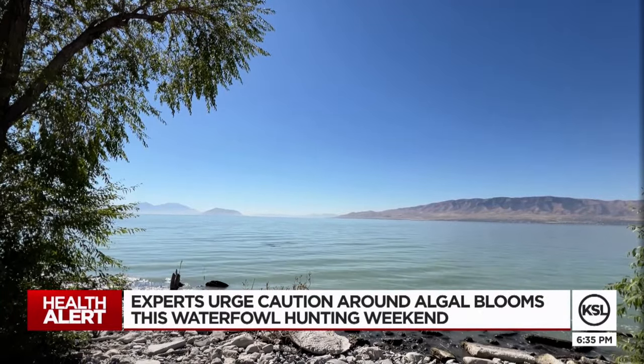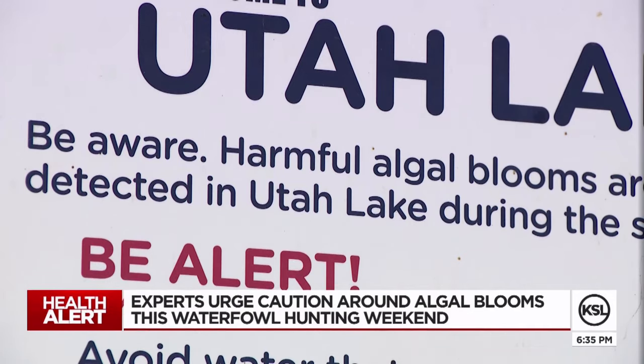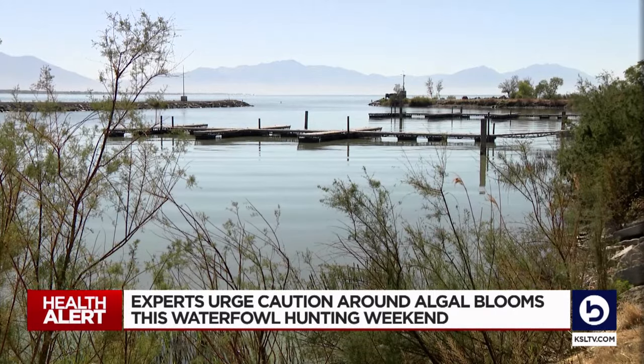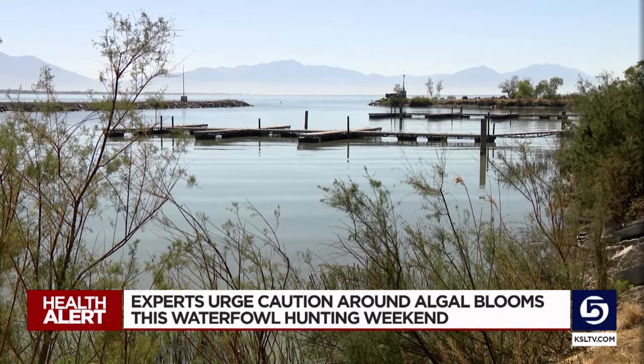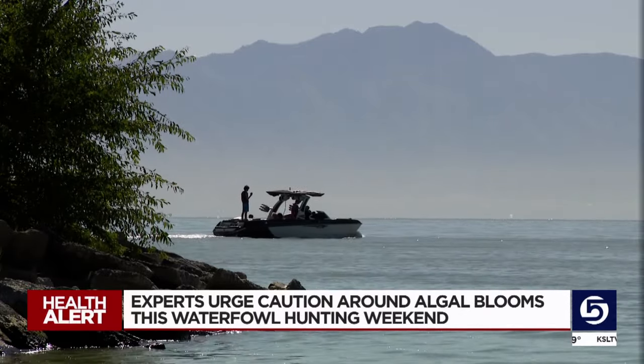As of September 27th, 24 water bodies in Utah are under a warning or danger advisory, which means the water has an overly elevated level of algal bloom toxins. Officials want to make sure that people know, in particular those going out waterfowl hunting, that there are a few things they should be aware of to stay safe.